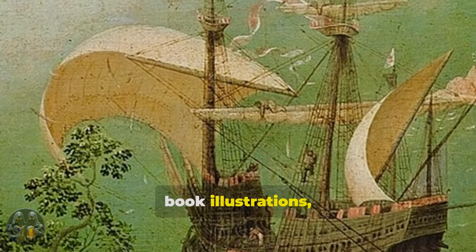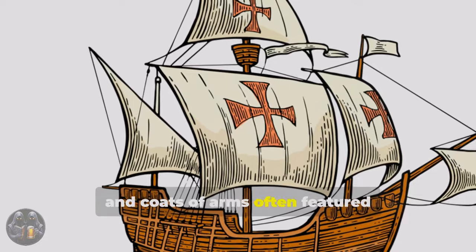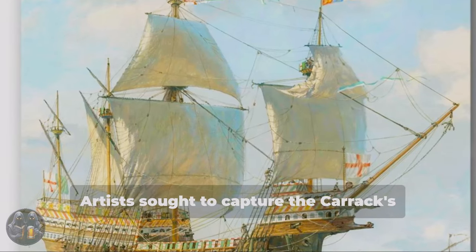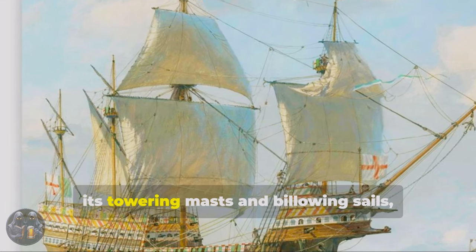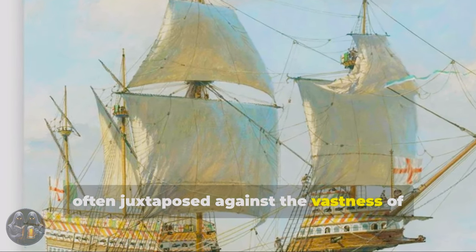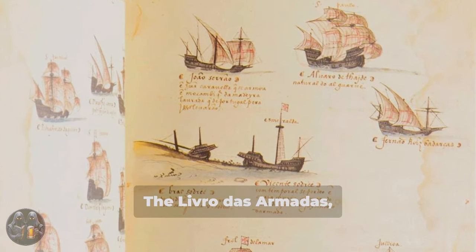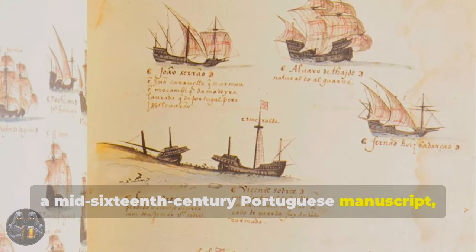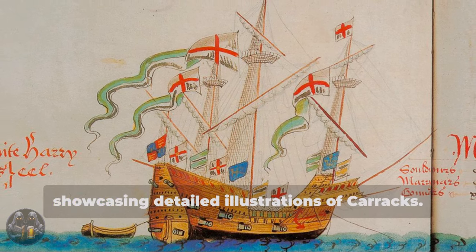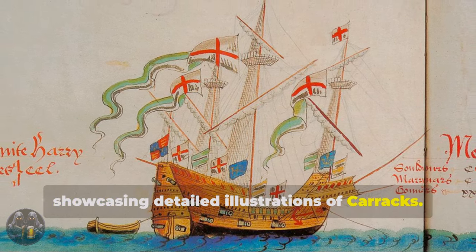Paintings, book illustrations, manuscripts, and coats of arms often featured depictions of these majestic vessels. Artists sought to capture the Carrack's imposing presence, its towering masts and billowing sails, often juxtaposed against the vastness of the ocean. The Livro das Armadas, a mid-16th century Portuguese manuscript, catalogues various expedition fleets, showcasing detailed illustrations of Carracks.